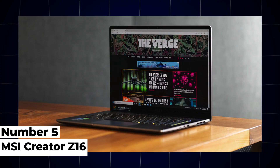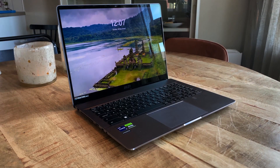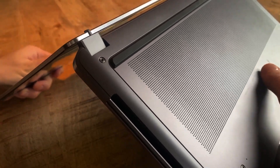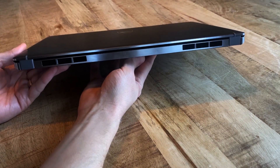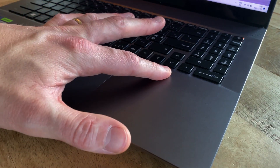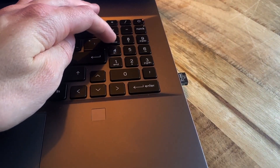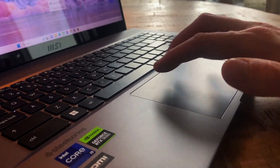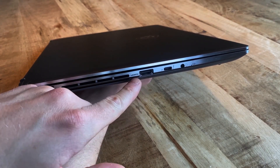5. MSI Creator Z16. The MSI Creator Z16 is designed for creative professionals and engineering students who require powerful performance and exceptional display quality. Featuring Intel's 12th Gen Core i9 processors and NVIDIA GeForce RTX 3080 graphics, this laptop excels in handling demanding design software, 3D rendering, and multitasking. It supports up to 64GB of DDR5 RAM and PCIe SSD storage options for fast data access. The 16-inch 4K mini LED display with 100% DCI-P3 color gamut coverage offers vibrant colors and precise color accuracy, making it ideal for content creation and visual tasks.